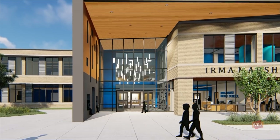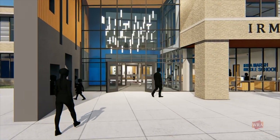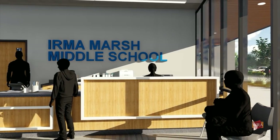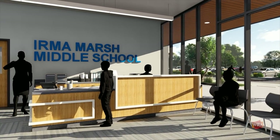Students, faculty, and visitors are welcomed through a secure double-height vestibule into the school's administration office. From this space, office staff have direct views to the exterior, the main entrance, and the school's lobby and main corridor.